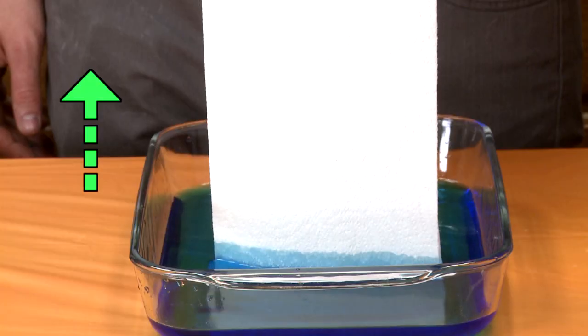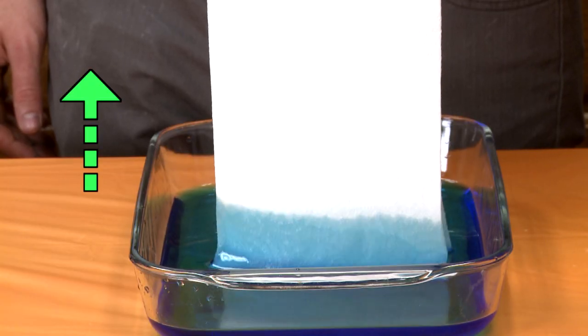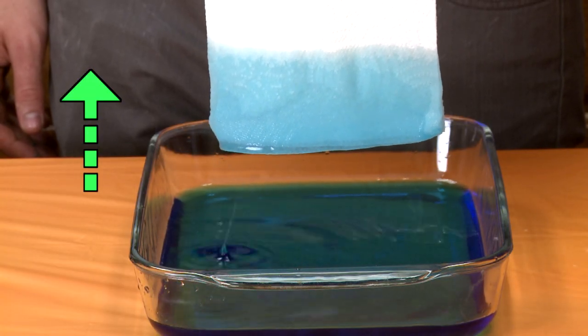Capillary action is the way water is pulled up into the paper towel. Water molecules are more attracted to cellulose molecules than they are to each other — it's how plants pull water up out of the ground.